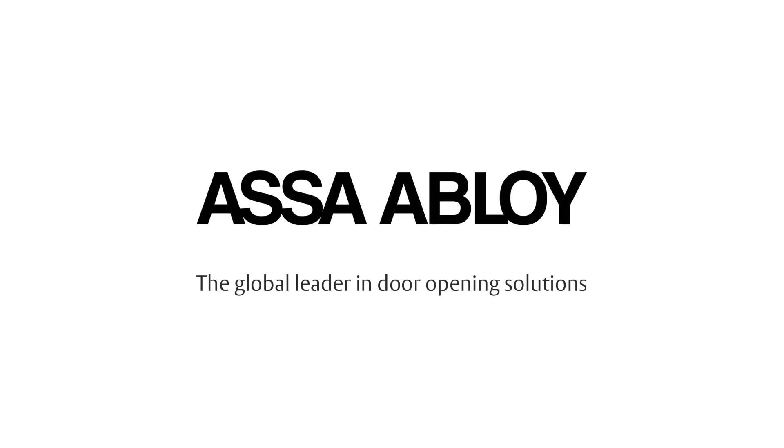For more information, visit your regional Assa Abloy website.